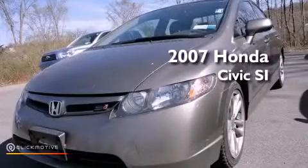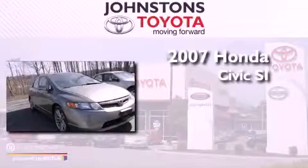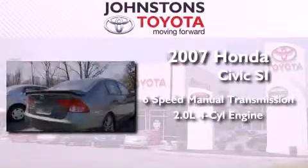This is a 2007 Honda Civic SI. This vehicle has seating for five adults and an inline four-cylinder engine.